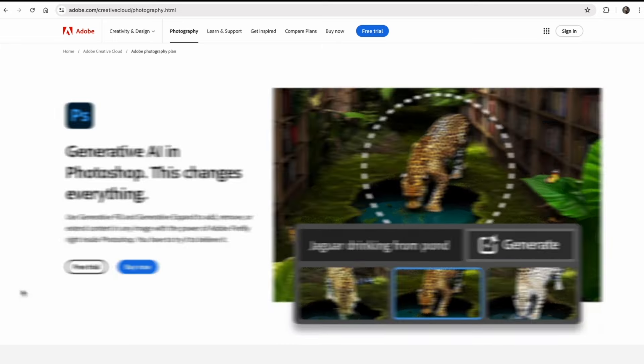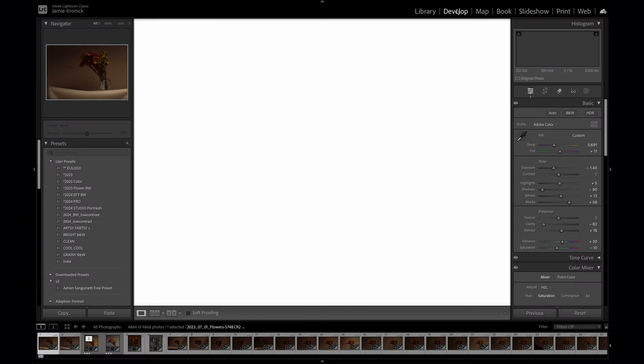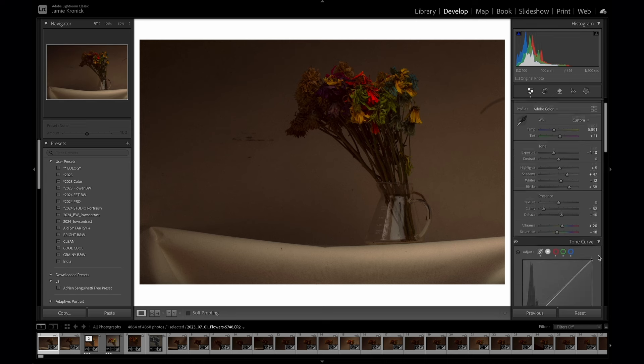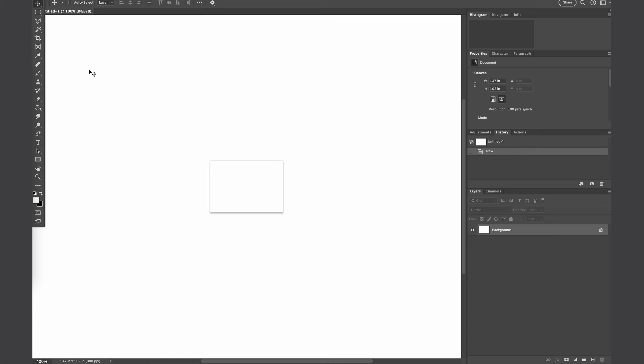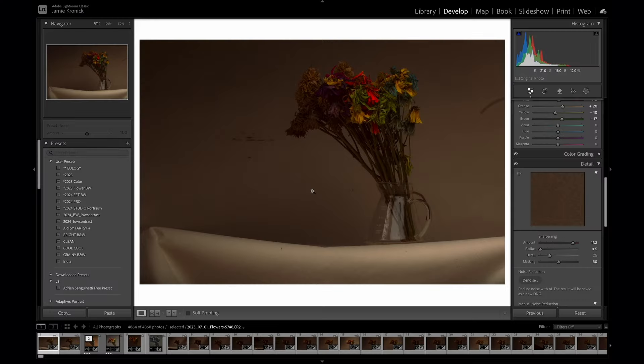Both programs are industry-standard high-end photo editors with raw image processing capabilities. However, their interfaces are unique to one another. Lightroom uses a slider-based interface for its editing workflow, which makes it extremely easy to navigate and get results quickly. The develop module of Lightroom, where the edits are made, is broken down into sub-menus with all the possible adjustments. Photoshop's interface, on the other hand, is much more of a blank canvas — less intuitive, so for the beginner it can feel intimidating. However, for the more seasoned editor, Photoshop allows a precision that is unmatched by Lightroom. For a quick example, there are at least seven different methods to sharpen a photo in Photoshop, whereas Lightroom gives you only one sharpening slider.